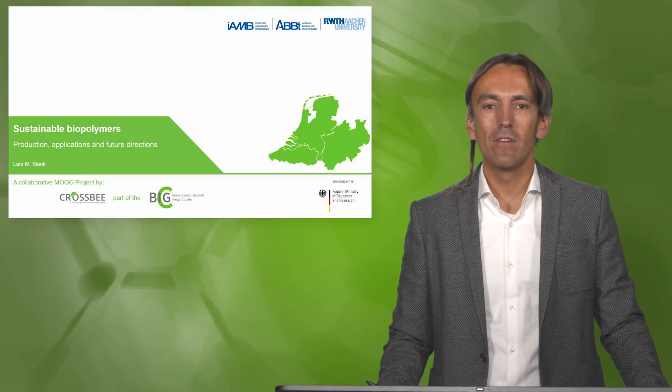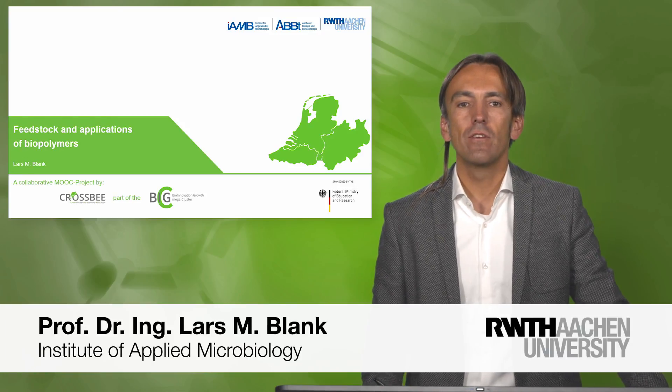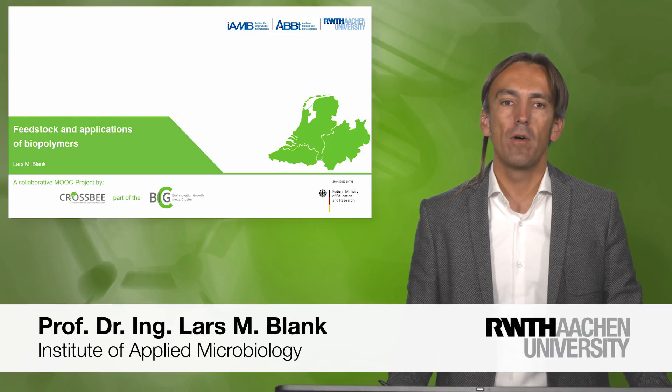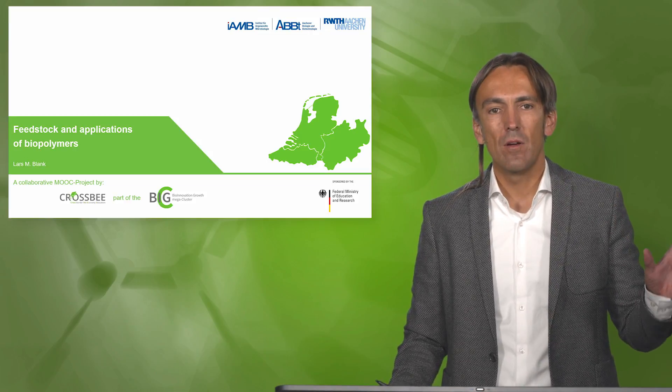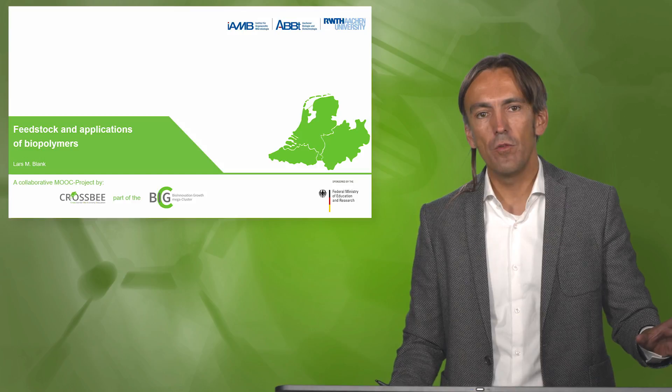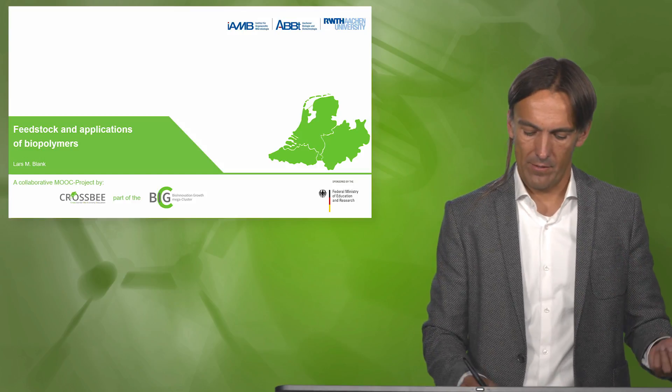Welcome back to our module on sustainable biopolymers. Today's lecture is about feedstock and applications of biopolymers — from which resources we want to produce our polymers, what kind of applications they have, and some of their properties.